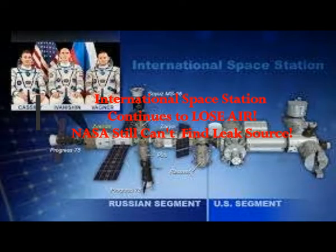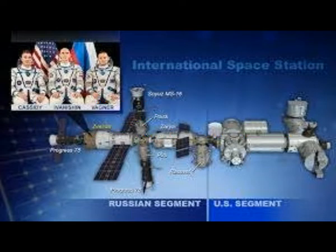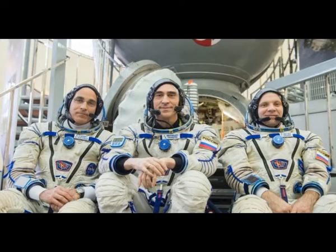Concerning the ISS air leak: the International Space Station continues to lose air and NASA still can't find why that's happening. Now, there is a leak that naturally takes place and they replenish air with new cargo shipments to the ISS, but this is happening too fast.